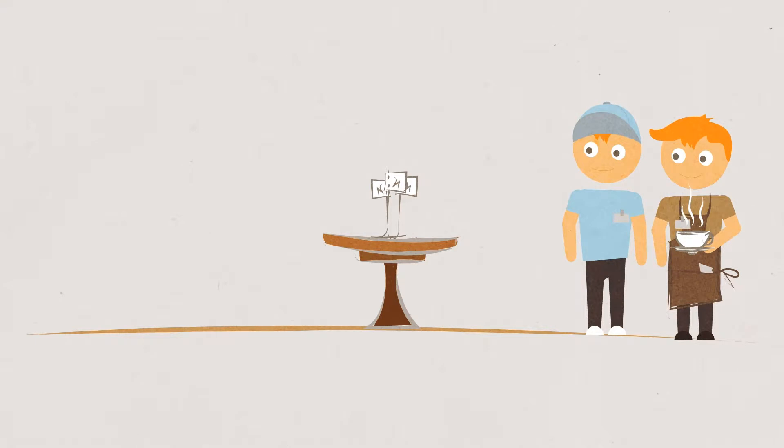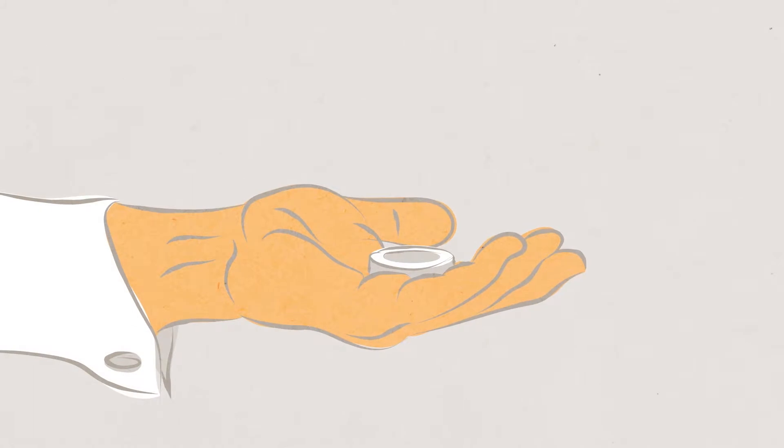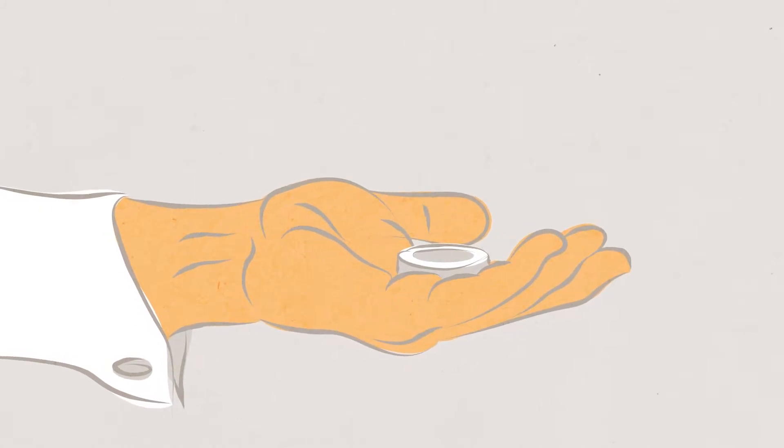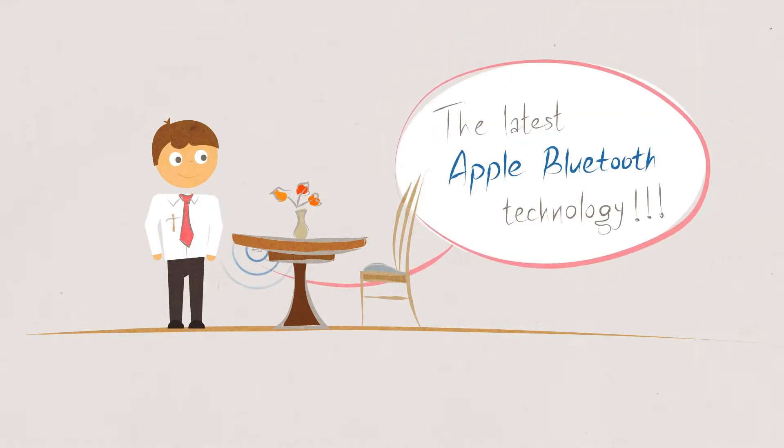The Lock8 smart table number solves the problem of finding where your customers sit. It's like a GPS for your dining room attendants. Installing Lock8 is quick and simple, with no disruption to your business. It uses the latest Apple Bluetooth technology.